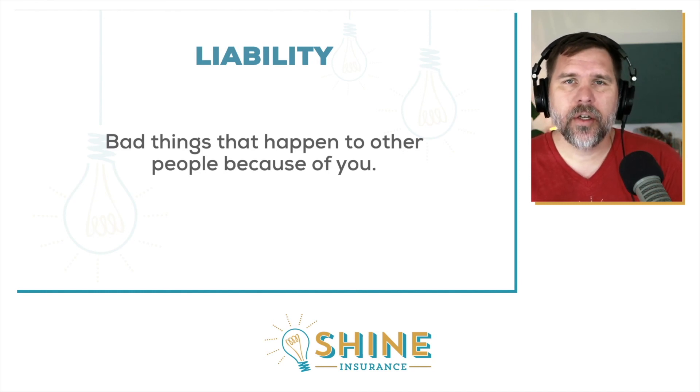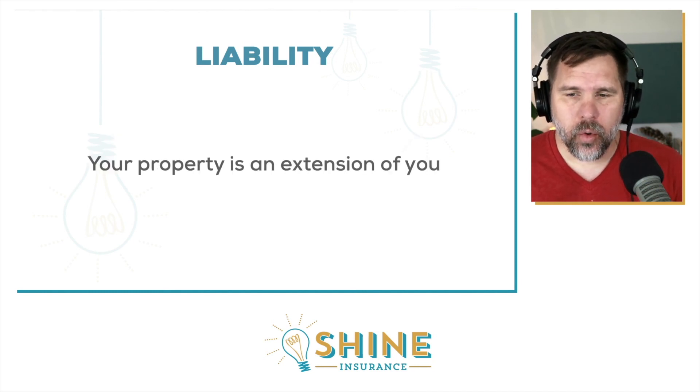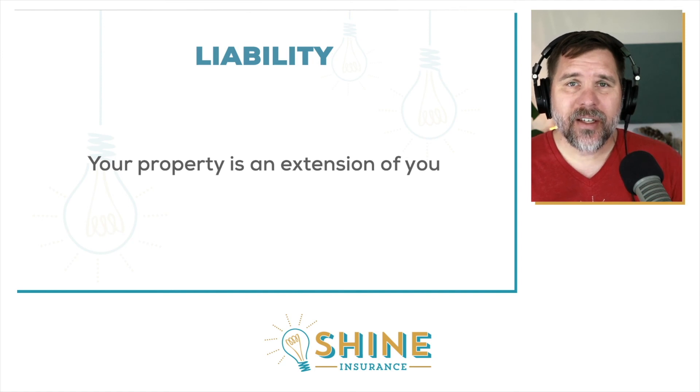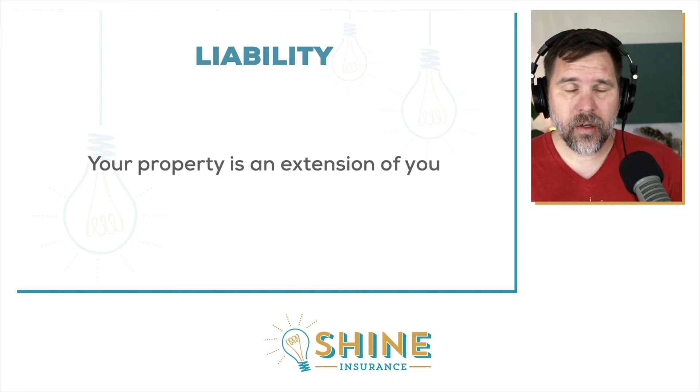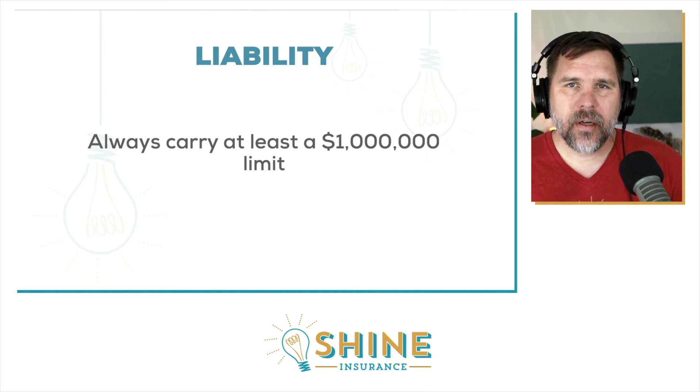Liability coverage — how much do you need here? This is the most important coverage on your policy. Even if you own the properties free and clear and don't want any property coverage at all, you should still have liability coverage. This is coverage for bad things that happen to other people because of you or your building. Your property is an extension of you or your LLC. If there's a party and someone gets hurt, trips on the stairs or the sidewalk, and they get a personal injury attorney involved, your liability coverage is what's going to protect you.